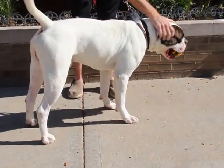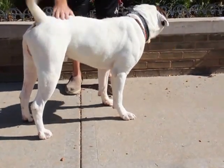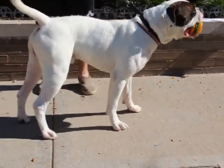He is just such a friendly, good natured boy with a personality all his own. He's going to make someone a wonderful new pet.